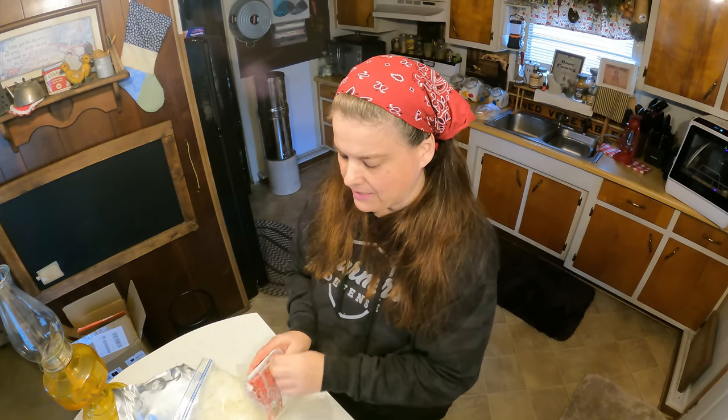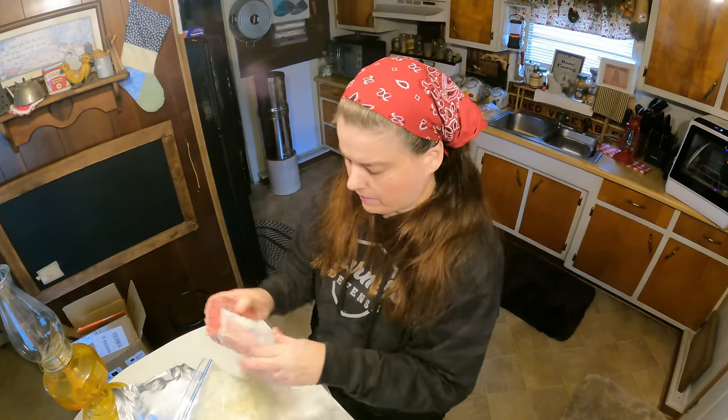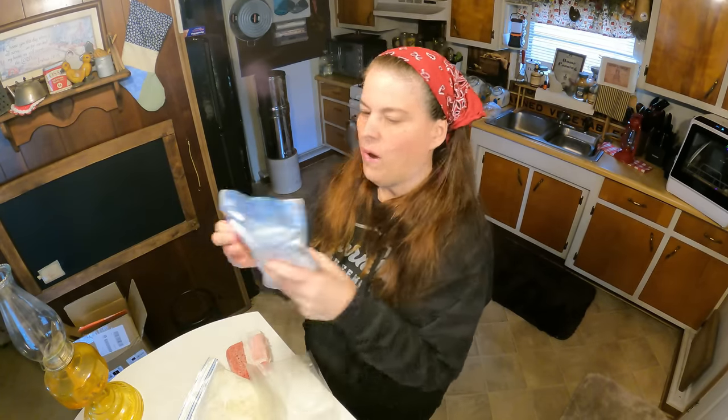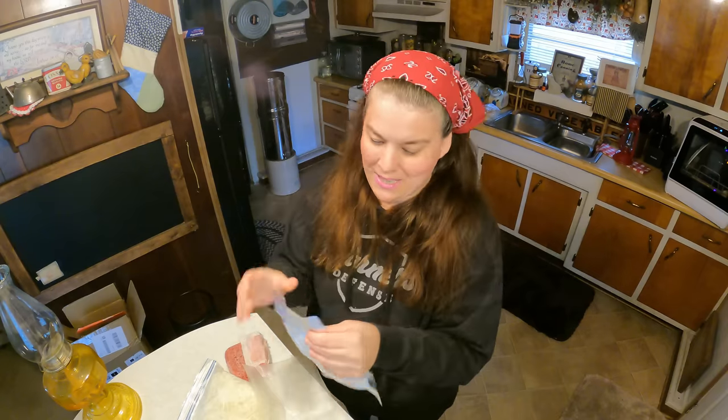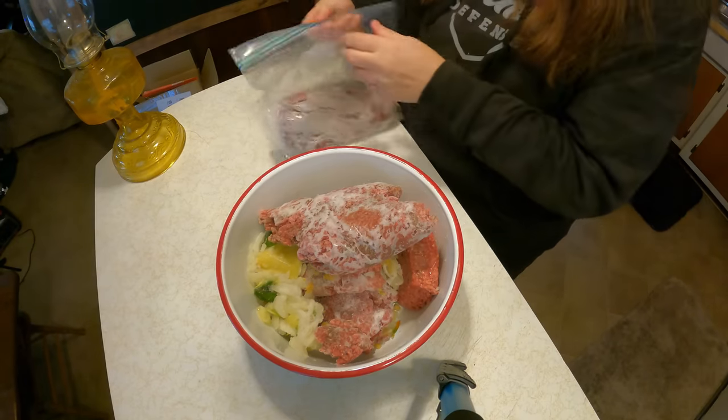I'm going to put all this together, and tomorrow you'll see me mix up the meatloaf. I'm making TV dinners — I already have the mashed potatoes made from today. The only thing I had no idea what it was is this container. I opened it up and it's onions! So we are going to take some of those onions and put them in with the meatloaf.